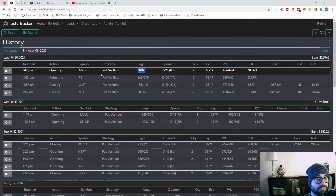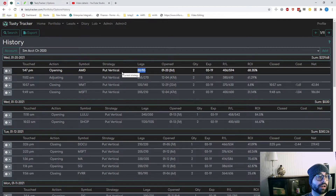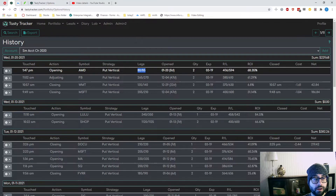AMD — this is the same position I have on the 2021 account, but entered in this account because I didn't have it on. I got about $1 less than what the 2021 account got, but I'm only entering now, so that's six days I haven't had that capital tied up.